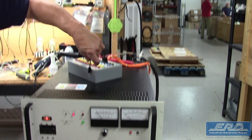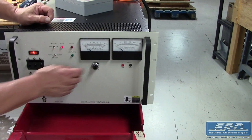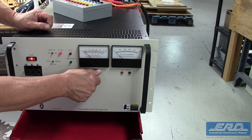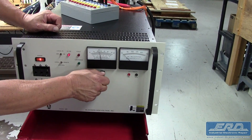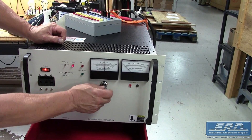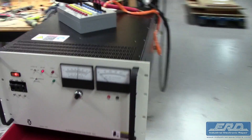At ERD, each and every high voltage power supply is rebuilt and then fully tested at a minimum of 50% output, depending on the output range. This power supply maxed out at 75kV, so we tested up to the 40kV level, as shown on the high voltage probe in the video.